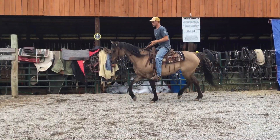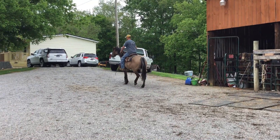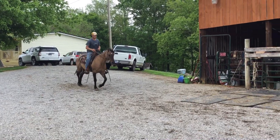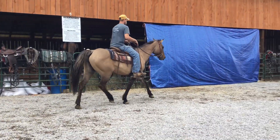Been using her right there in Mexico. Good leg, good feet. Handy, handy. She'll one-hand neck rein. She'll stop, back up. You can drag cattle to the bar, rope them out there and over the ski.